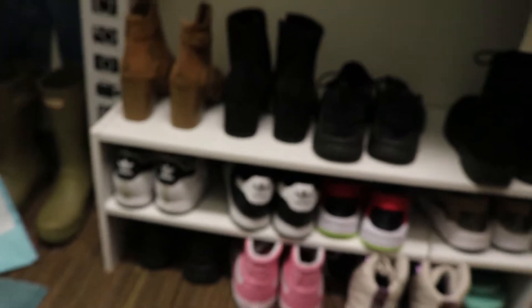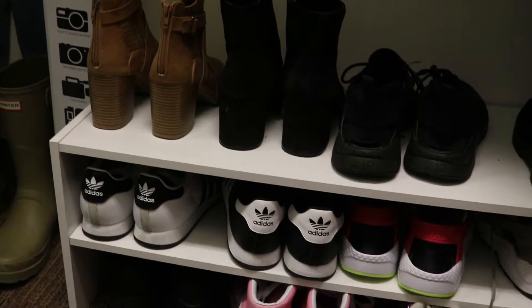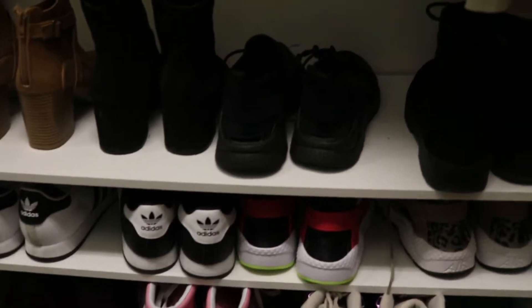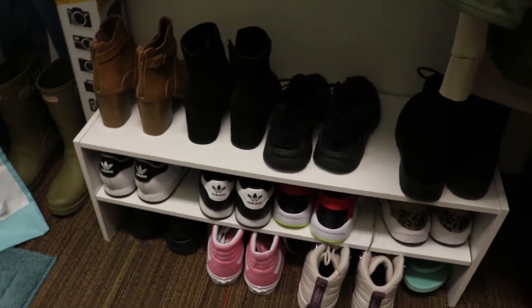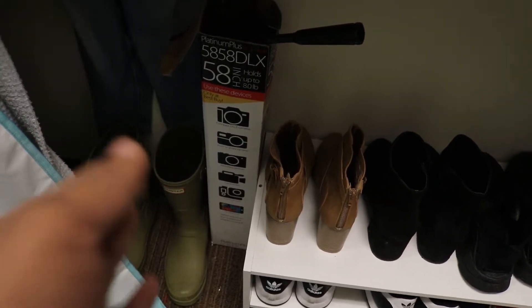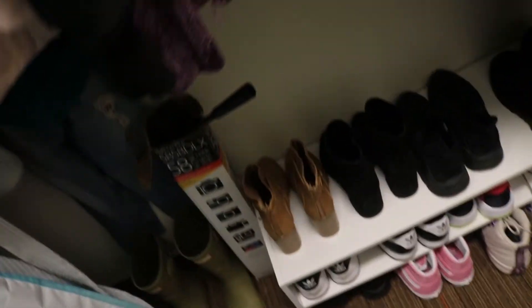Below that we have my shoe stand — I wear pretty much all of these shoes on a regular basis and they're just easier for me to put on when I get ready to leave. I got this stand from Target. Over here I have my tripod — I actually need to move this because every time I reach for my Hunter boots it falls over. I got my tripod from Best Buy.